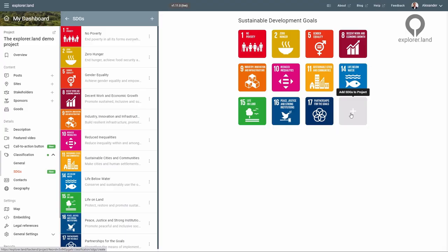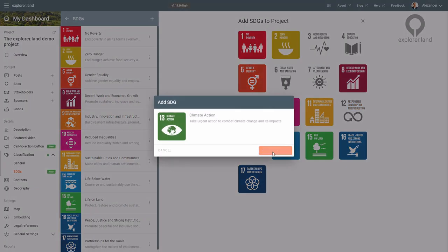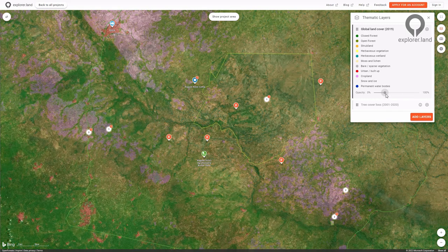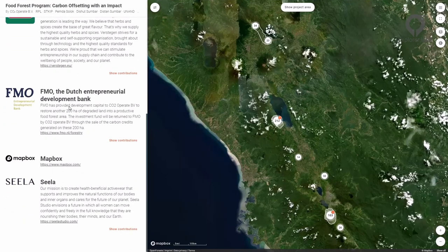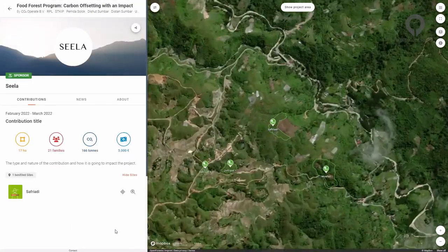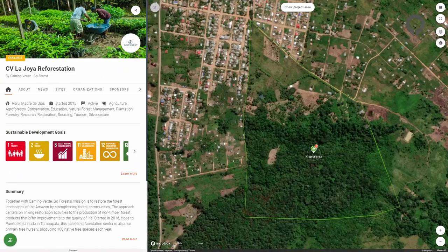Impact is displayed in space and time. Show your ecological and social impact by connecting your work to relevant SDGs, or through different monitoring layers such as soil carbon and land cover over time. Organizations that support the good work on the ground can display and communicate this through the sponsor module, while projects seeking support can make a call to action directly through their project presentation. Come, join us!